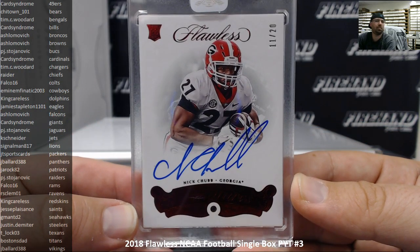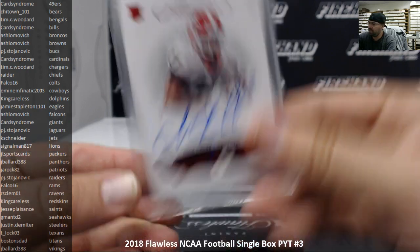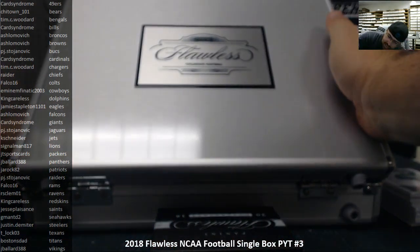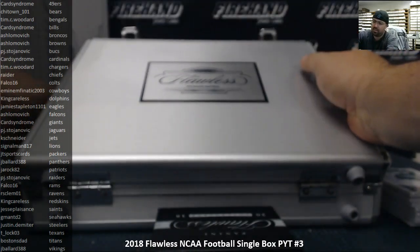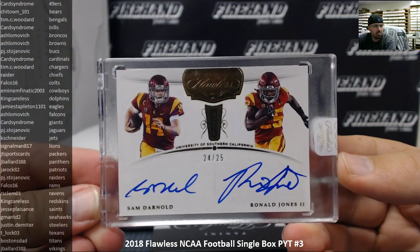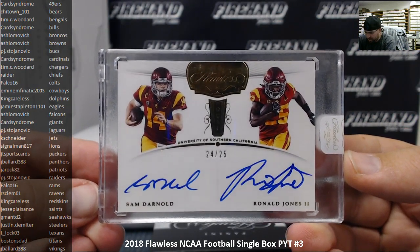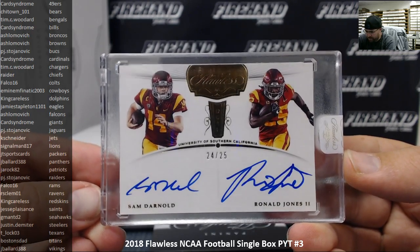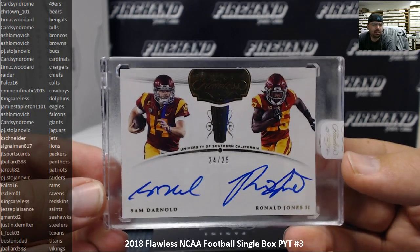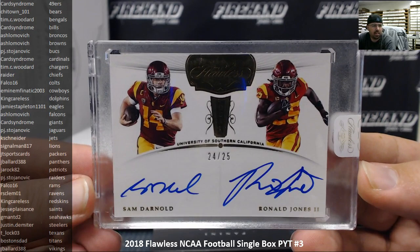Making his first appearance tonight — very nice! Our last hit is also autographed: it's a dual auto — Sammy D and Ronald Jones II. Let's see what we've got here: Jets and Buccaneers. That's PJ and K. Schneider, number 24 out of 25. Either of you guys in the room right now — do you prefer to put this to a random draw, or I could just as easily email you guys?